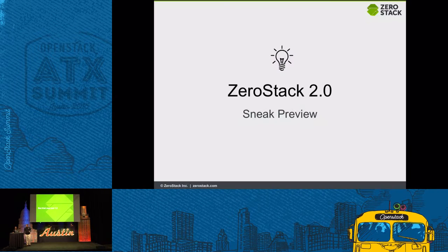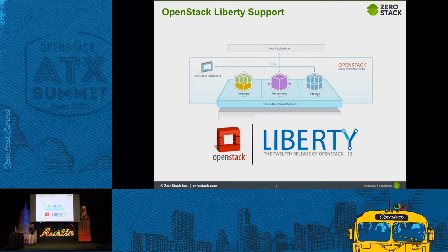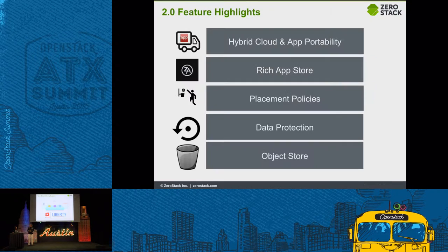We are also adding new stuff and would like to give a sneak preview. First, we are adding support for OpenStack Liberty. So what are the feature highlights? ZeroStack is going hybrid and adding support for app portability. We now have a very rich app store. We've added support for intelligent placement policies, and we're adding support for basic data protection and object store. Let's look at each of them, and then we'll do some demos.